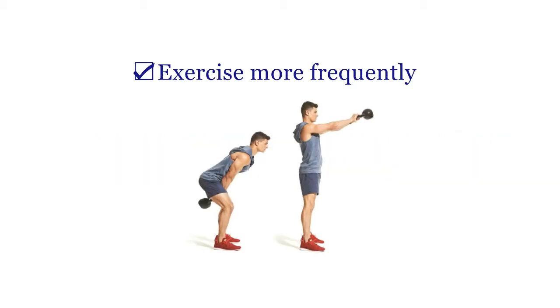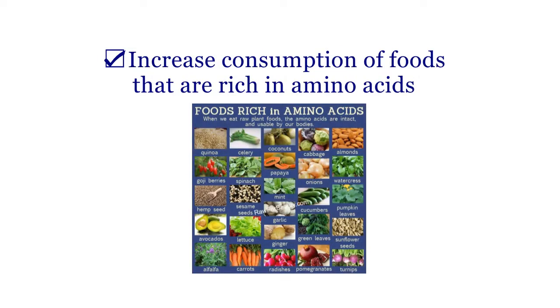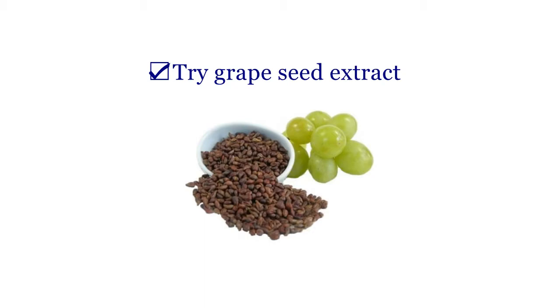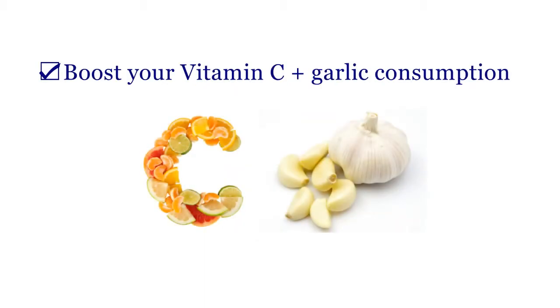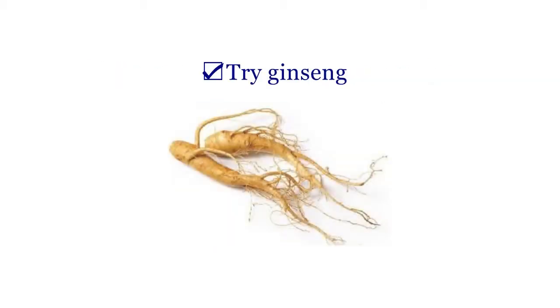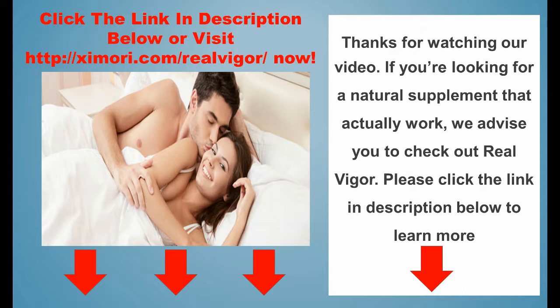Exercise more frequently. Add hawthorn extract to your supplement schedule. Increase consumption of foods that are rich in amino acids. Eat nitrate-rich foods — spinach, beets, and celery are three of the best. Try grapeseed extract. Boost your vitamin C and garlic consumption. Get outside and enjoy the sunlight. Try ginseng. Make sure you are getting enough omega-3 fatty acids.